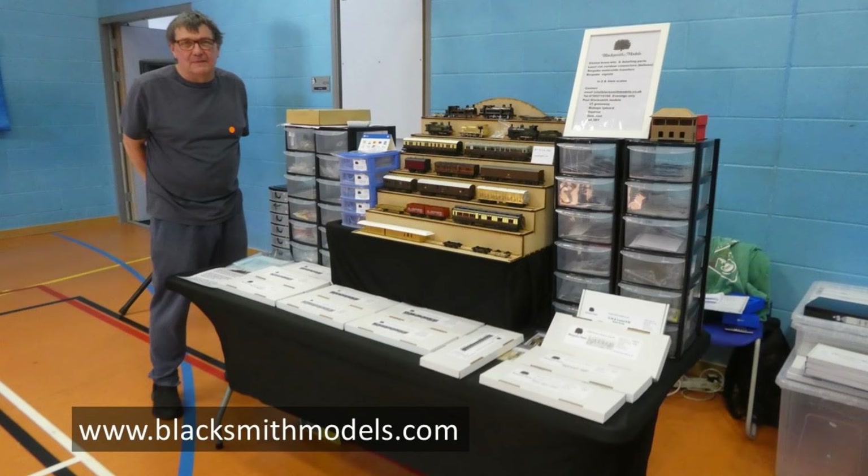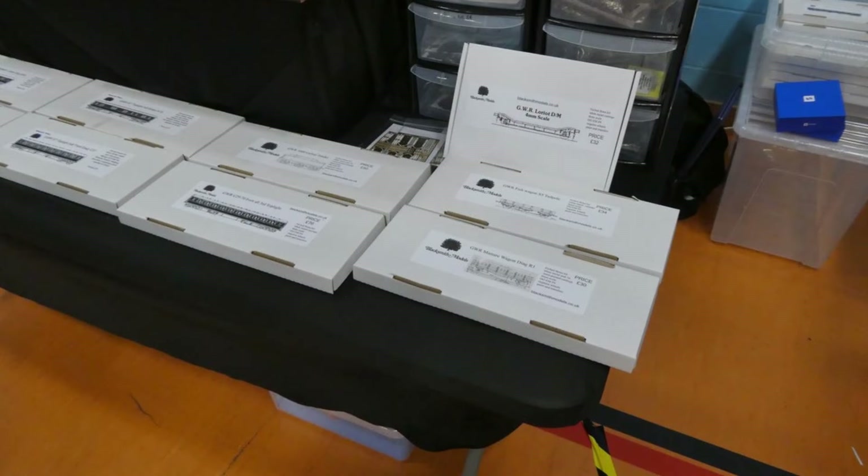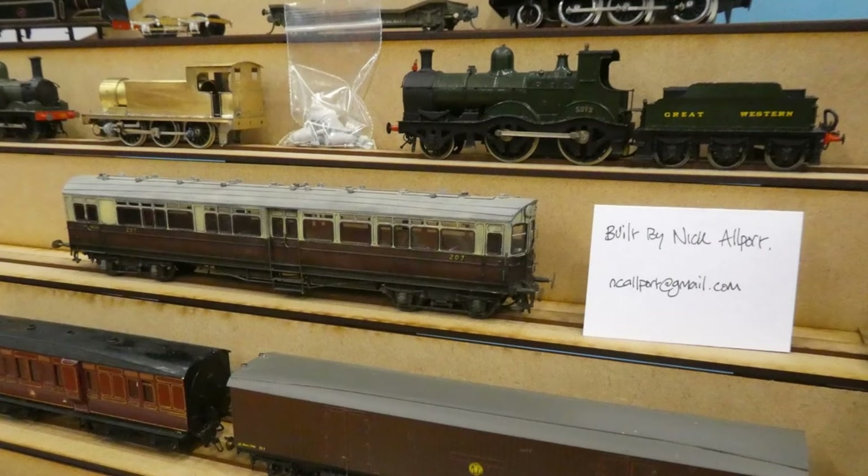Immediately on the left as we enter the hall, there was the Blacksmith Models stand. They had on display various kits and models in their range, including this rather fine GWR Auto Coach No. 207, built by Nick Allport.